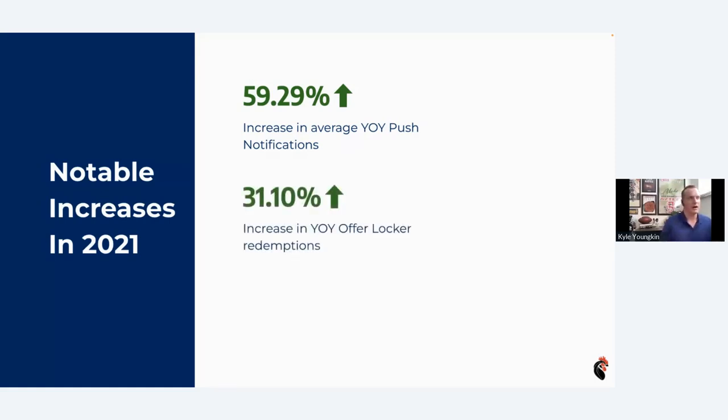Another thing we saw an increase in was OfferLocker usage. We put some effort into OfferLocker in 2020, and we'll talk about enhancements we made this offseason as well. OfferLocker is getting used more than ever, and we'd love to see more of you embracing that module. Lastly, active app downloads increased. Active app downloads are people that actually have the app installed on their device right now — more people than ever are keeping the app installed because they see value in what you're doing from a mobile standpoint. Now that we have that active audience, we can get after them with marketing campaigns, push notifications, and more.